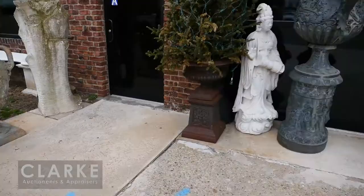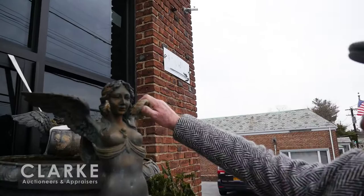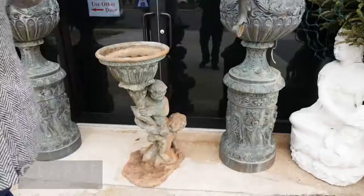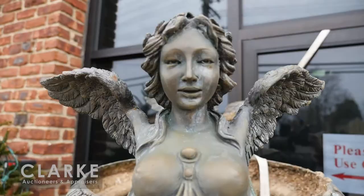From the same estate, once again not the greatest age — maybe 30 or 40 years — but really great quality. Look at the face on this angel. Nice big pedestal urns, nice big size, and below here a putto or two-putto urn. These are estimated at four to six thousand.